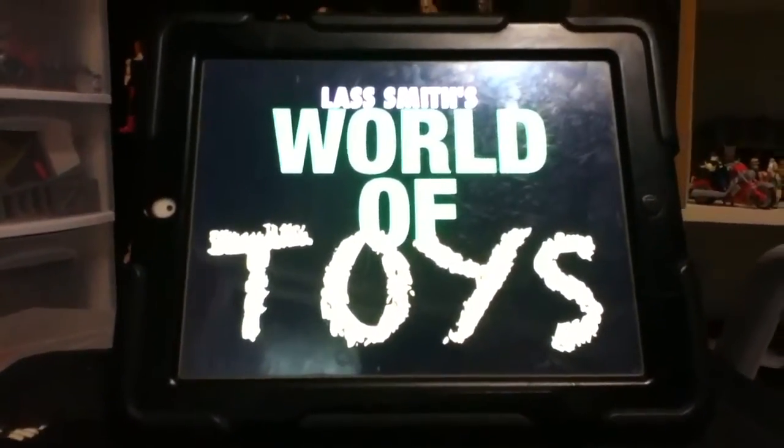It's Big Boy Last Myth, World of Toys, and we are here about to review...